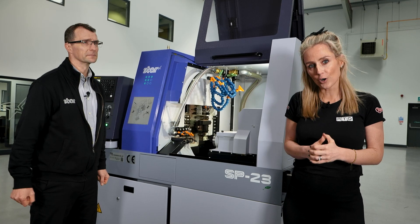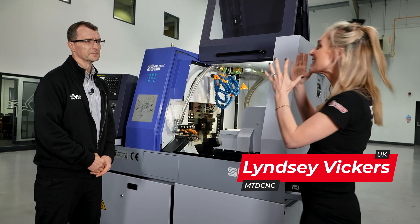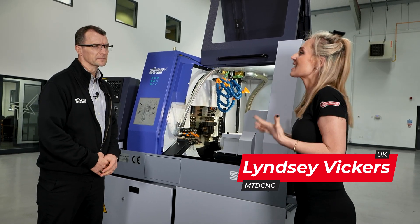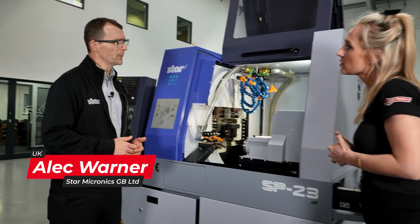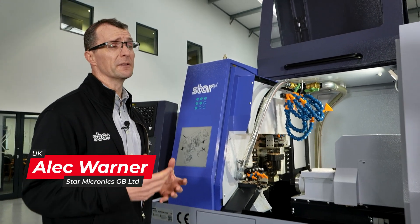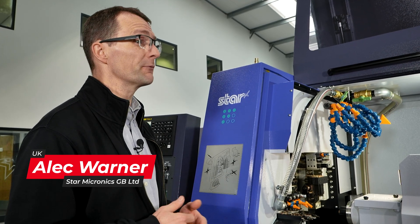If you're a turned part manufacturer, have you considered sliding head technology? Manufacturers are looking to put components on the most efficient machine tool they can, and sliding head machines are extremely productive machines.